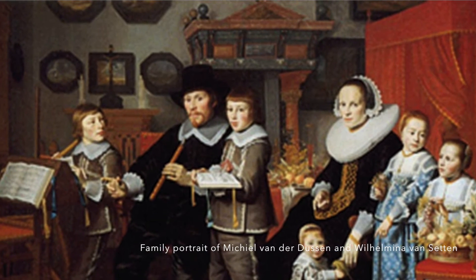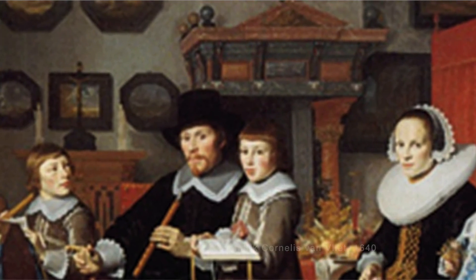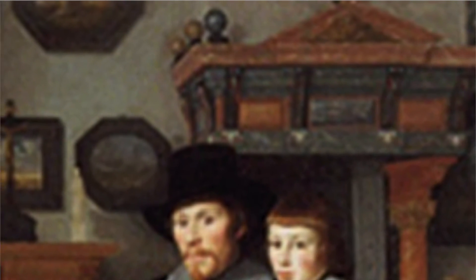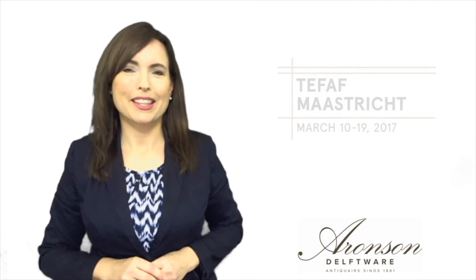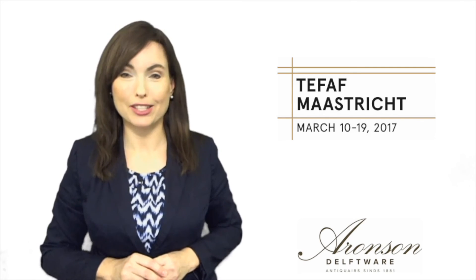For example, this 17th century family portrait, where in the background the high narrow chimney is decorated with bulbous spherical forms that are likely made of stone. These ornaments seen in the painting are also found in architecture — they were regularly placed at the top of stairs and along balustrades.